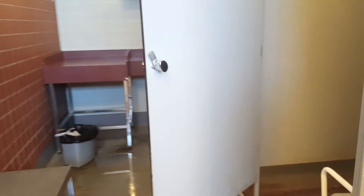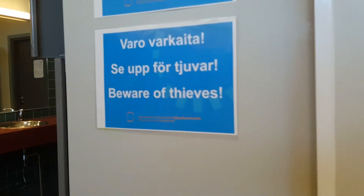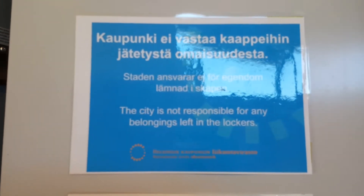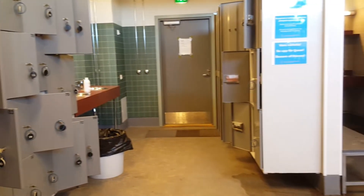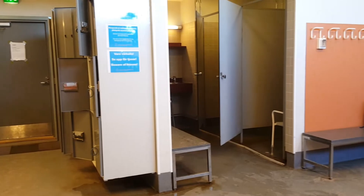Showers are available too. It's also funny that it is written that the city doesn't take any responsibility for your belongings left in the lockers. Why would I pay for a locker if my belongings are not going to be safe? But well, it's up to you. There are small and bigger lockers and you can change your clothes there.